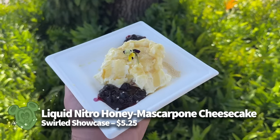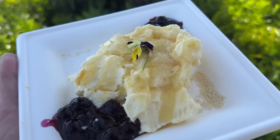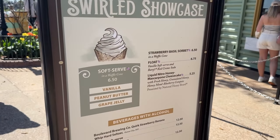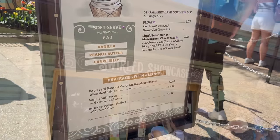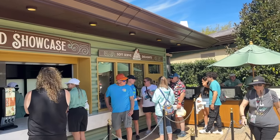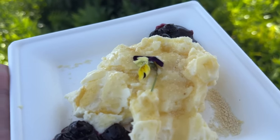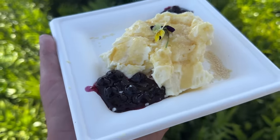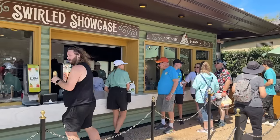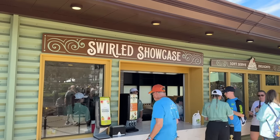We need to talk about the liquid honey nitro mascarpone cheesecake. This chilled cheesecake comes with fresh honey, granulated honey, and honey mead blueberry compote, presented by the National Honey Board for $5.25. It had a really interesting crystallized sugar coating on top, sweet cheesecake underneath, and a thicker crystallized bottom layer. We loved this dish for all its rich flavors and textures — and even with all that honey, it's not too sweet.